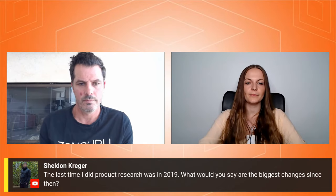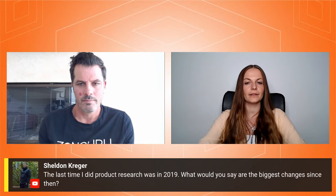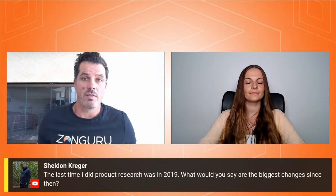Sheldon is asking: the last time I did product research was in 2019 — what would you say are the biggest changes since then? I'd say the number one biggest change is PPC.